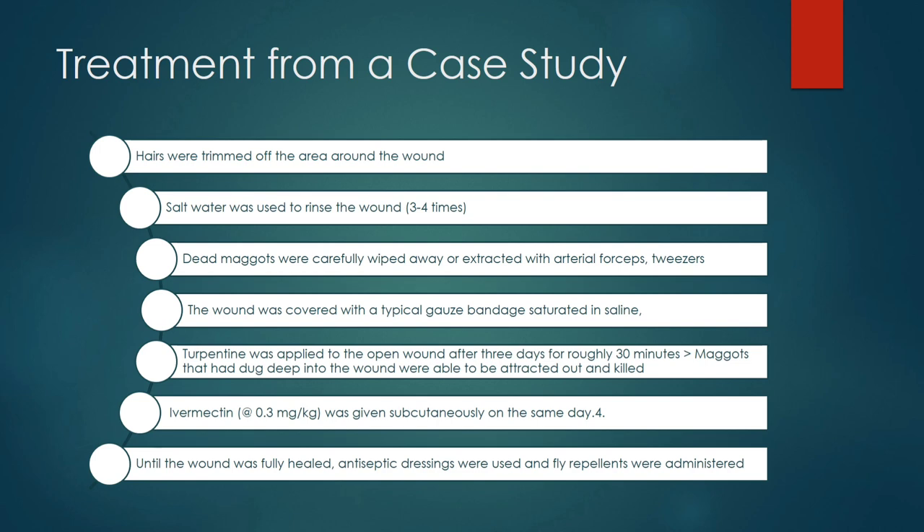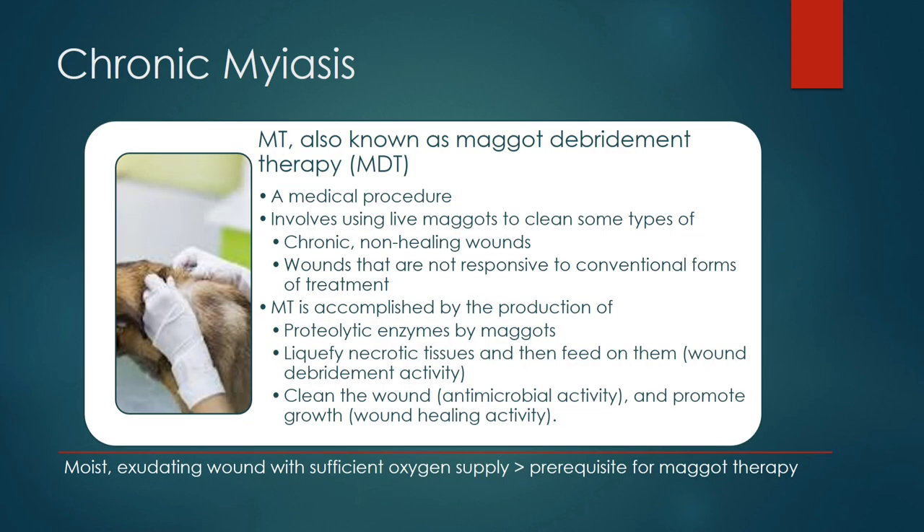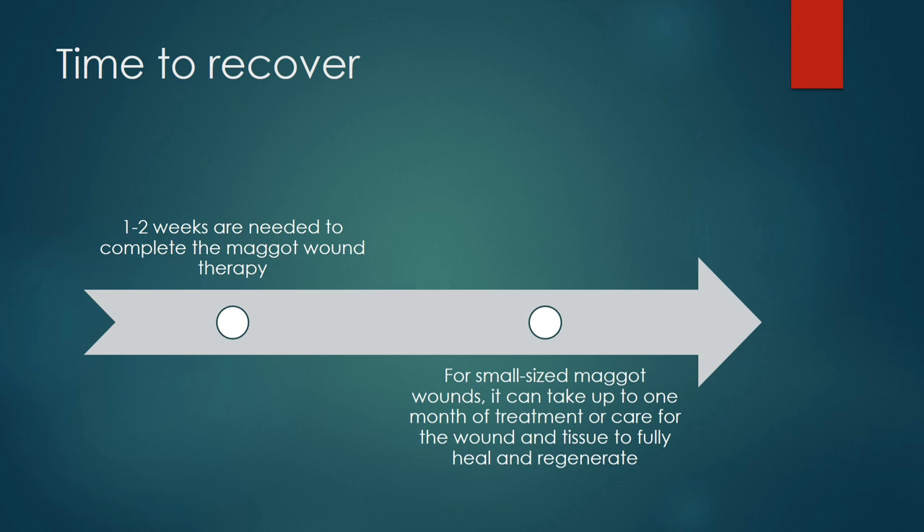For chronic non-healing wounds, we mostly use Maggot Debridement Therapy (MDT). This is a medical procedure that involves using live maggots to clean chronic non-healing wounds, or wounds not responsive to conventional treatment. MDT works through the production of proteolytic enzymes that liquefy necrotic tissue, which the maggots then feed on, cleaning the wound and actively promoting tissue growth. One to two weeks are needed to complete MDT; for small wounds it can take up to one month for the wound and tissue to fully heal and regenerate.